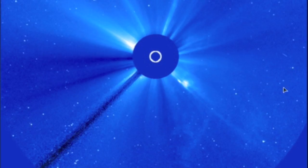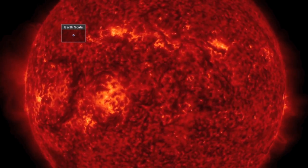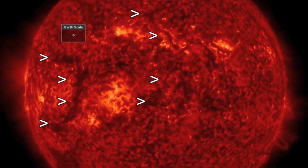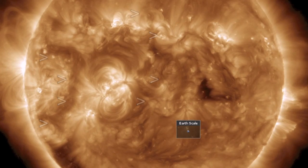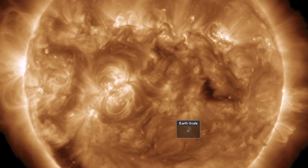The last 24 hours on the earth-facing side of the sun were relatively benign. If anything, I'm keeping my eyes on the plasma filaments on the earth-facing disk given what they have been doing just out of sight. Eruption potential is moderate.